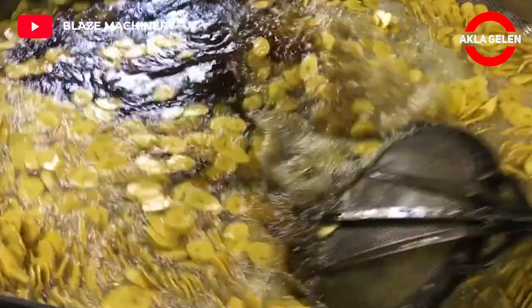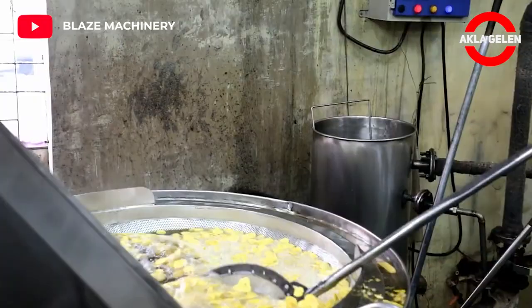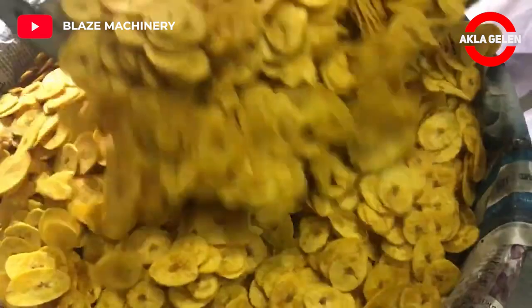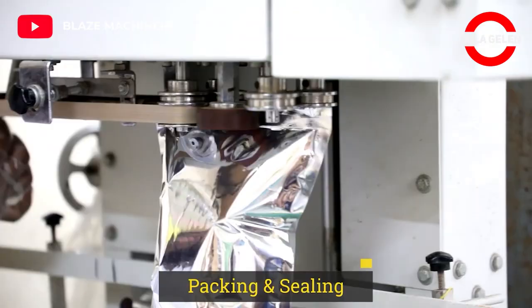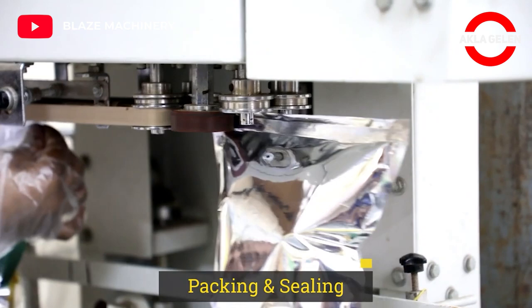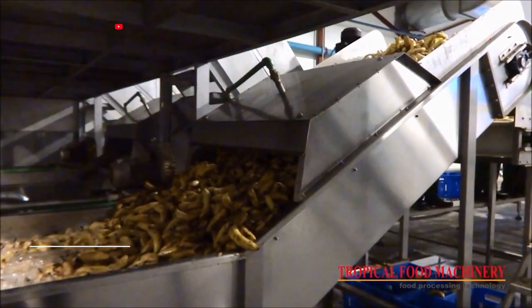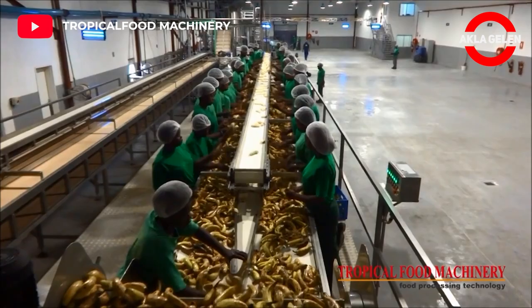If any of you eat banana chips, you can write in the comments. Banana puree is produced by removing the peels of the bananas, washing them and pressing them in the machine.